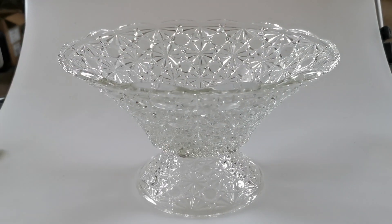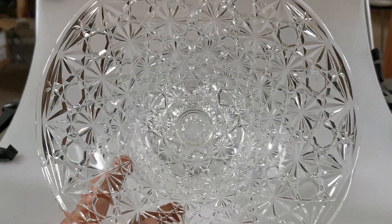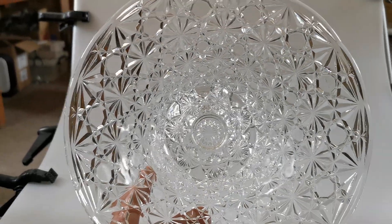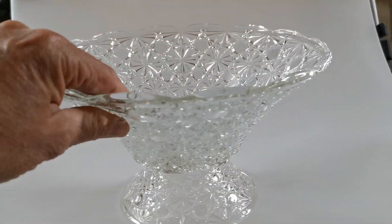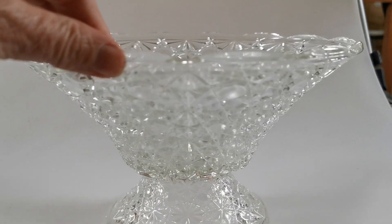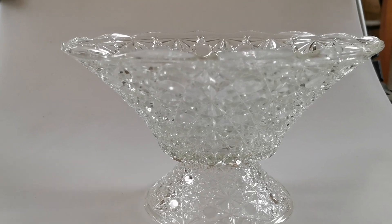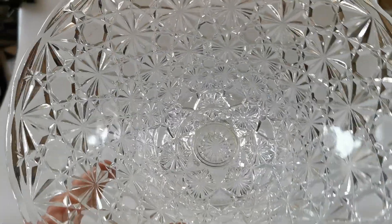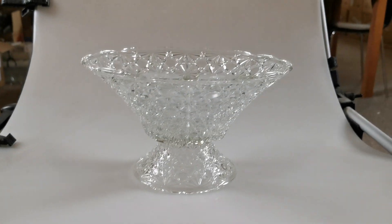There is a slight greenish tinge to it — as you get with glass — but really, because of the thinness of the glass here, it's not particularly noticeable. In good light you'll see it is a crystal clear piece of pressed glass, really nicely decorated and in fine condition. Thanks for watching.